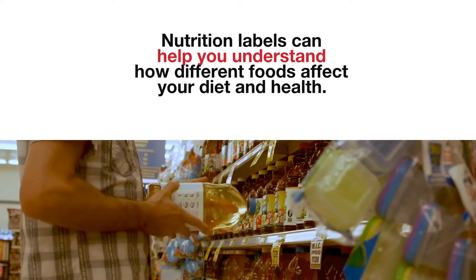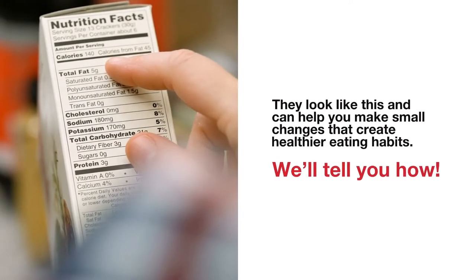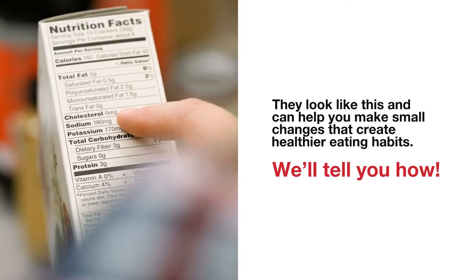Nutrition labels can help you understand how different foods affect your diet and health. They look like this and can help you make small changes that create healthier eating habits. We'll tell you how.